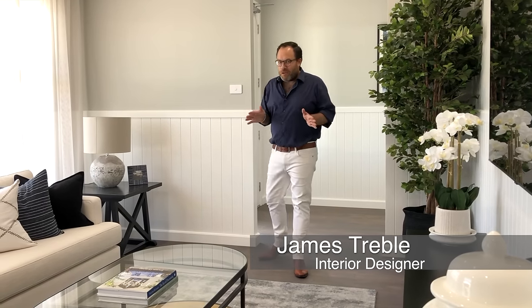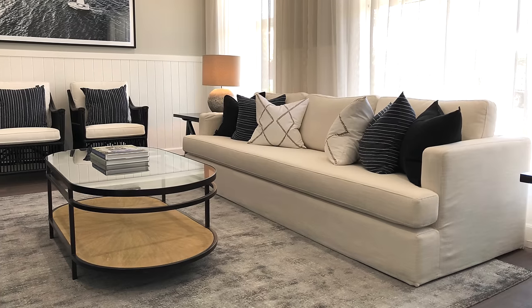One of my favourite features of this home is the immediate feeling of space that you get the moment you walk through the front door. This is a large family home after all, with three separate living areas, starting with this living room located at the front of the home.